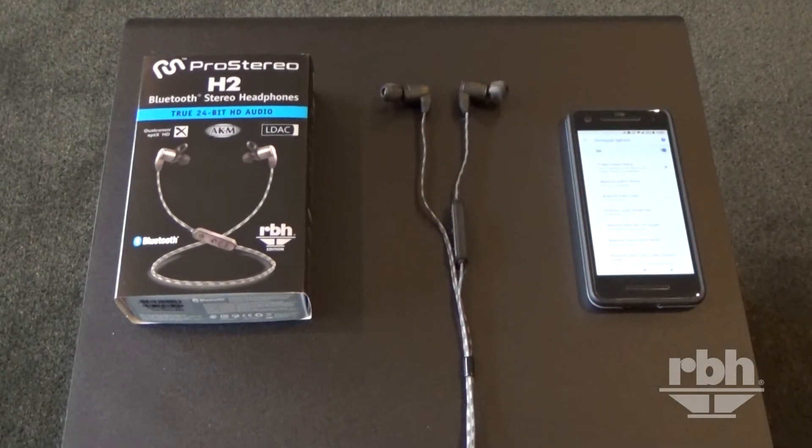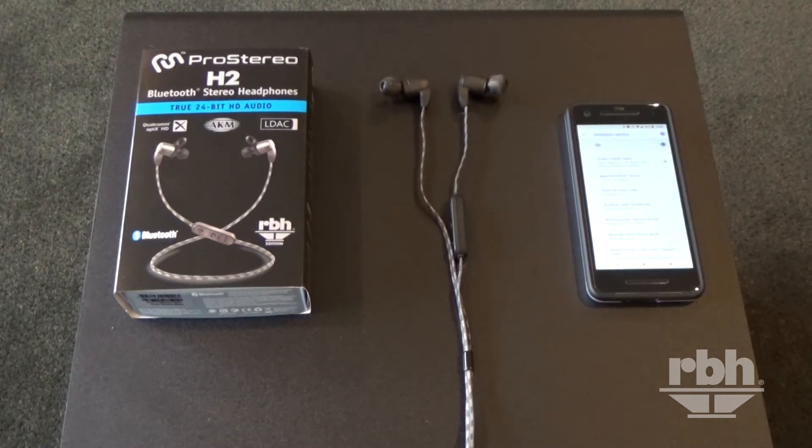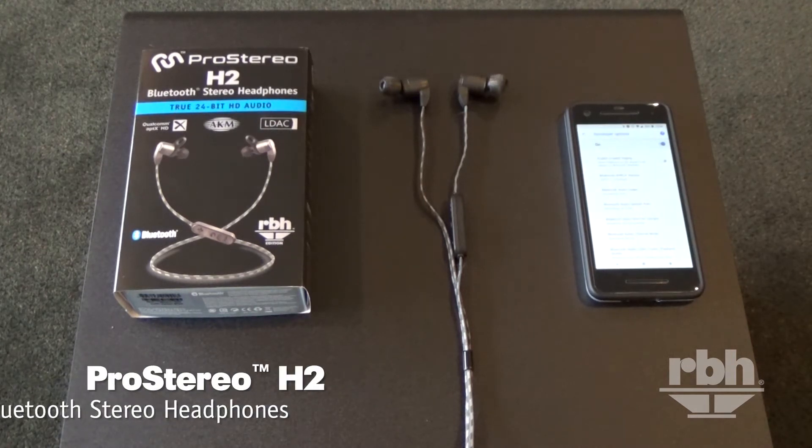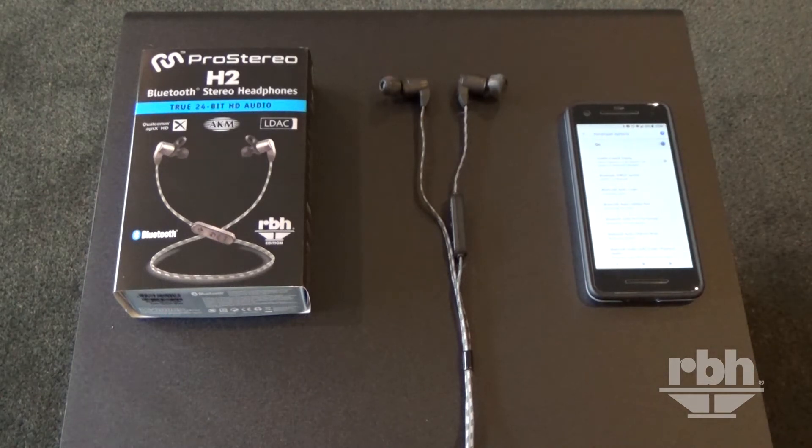Hello, this is Shane with RBHSound. Today I'd like to spend just a few minutes introducing you to a new product we are releasing in the US market — the RBH edition of the Pro Stereo H2. This is just an amazing sounding little in-ear monitor that gives you the very highest sound quality available through Bluetooth, using the Qualcomm 8675 chip and true 24-bit capability.